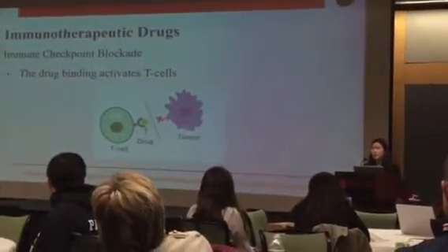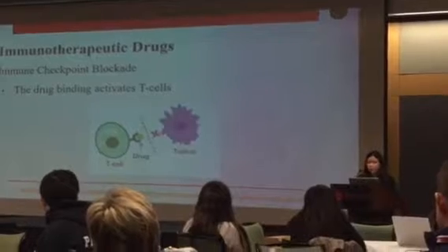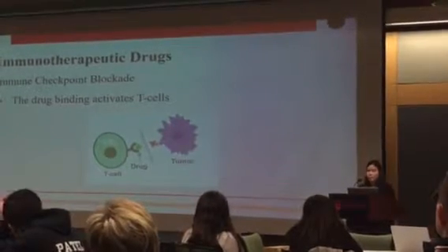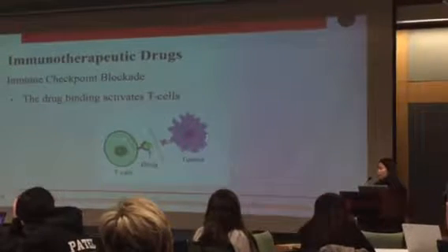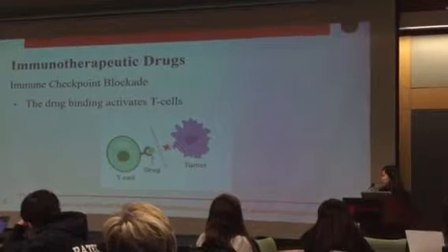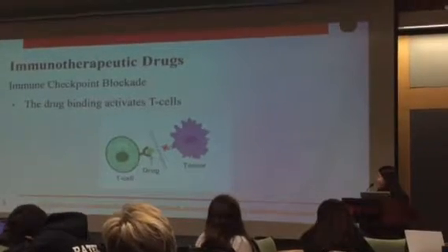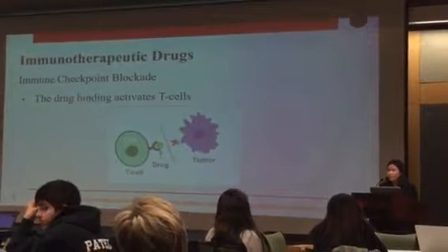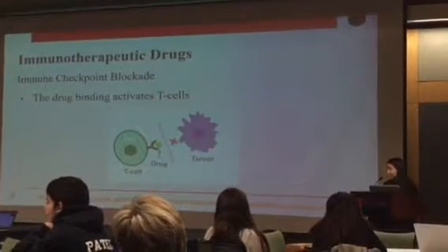So what can we do to stimulate the immune system? Immunotherapy, which is a recently developed type of drug, is able to block this cancer signal. The drug, shown as the smaller green dot, binds to the T-cell receptor and blocks the cancer signal from entering the T-cell. In this way, the T-cell remains on and is able to attack the cancer.